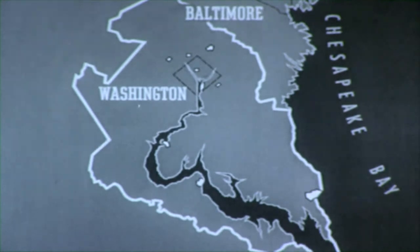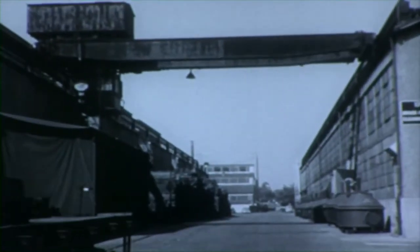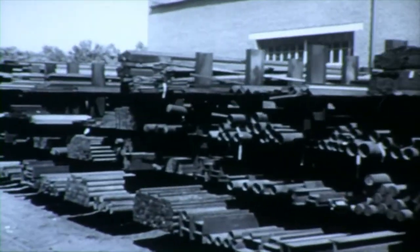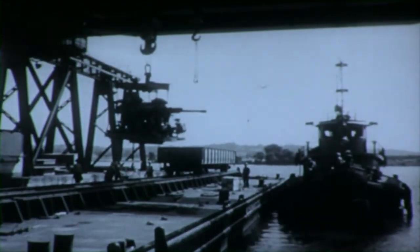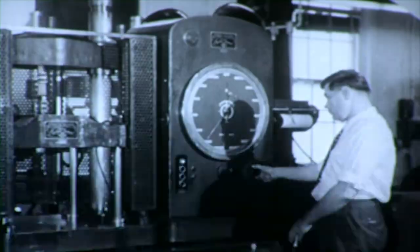Here at the gun factory are block after block of great factories and shops, a forge, warehouses and foundries, overhead runways, numerous supply yards, piers, roads, and rail lines, as well as development and testing laboratories.